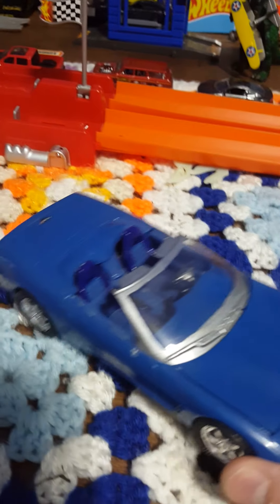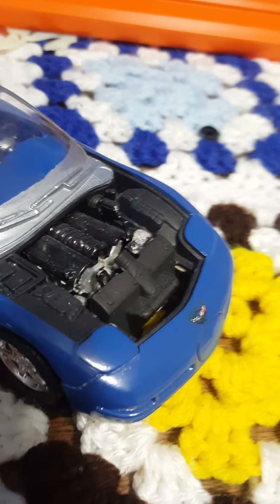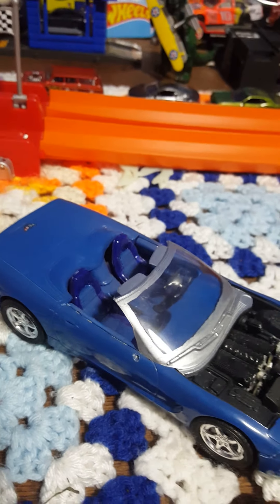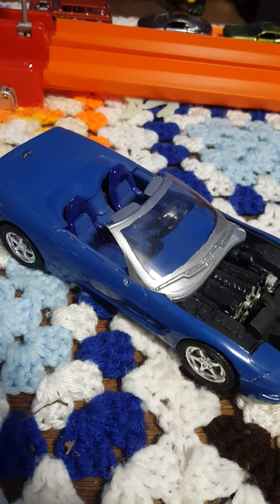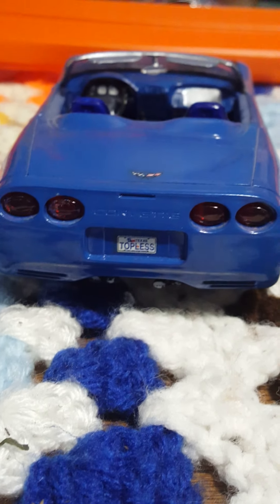The next one, unfortunately with a scuff on the hood — this is a newer Corvette. I'll go ahead and remove that hood. Great looking engine in there. Nice blue color. Love the interior. They're a little dusty so I have my cloth bandana here to clean them up. I really do like that one. Nice convertible. Here's what the back end looks like. Very cool model cars.